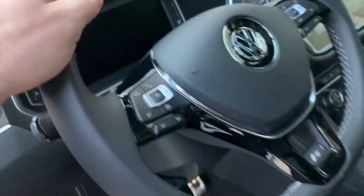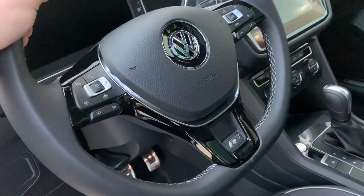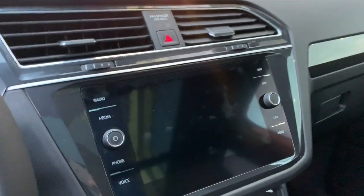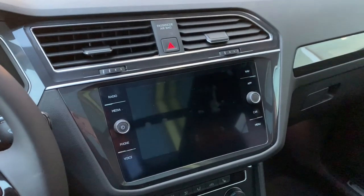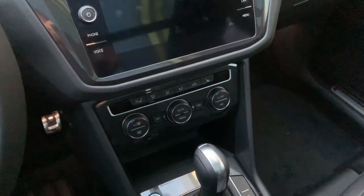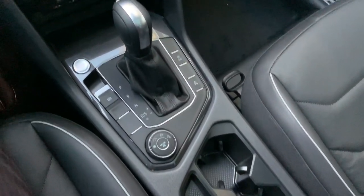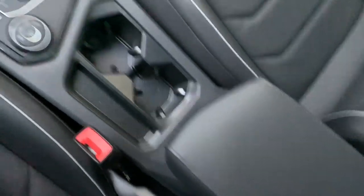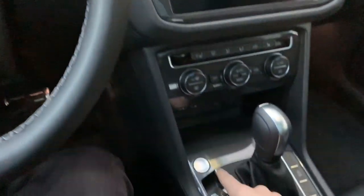All the way around you have kind of a flat bottom on the steering wheel, so it's easier to get your legs in and out. Let's hop in and shut the door. There's our 8-inch screen — we'll look at everything off and then turn it on to see what all the lights look like.